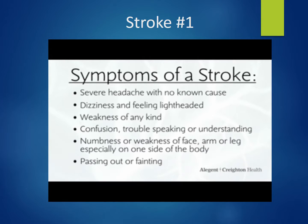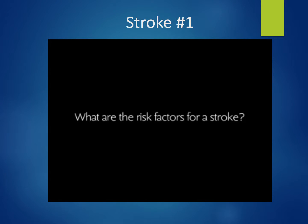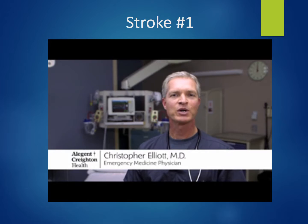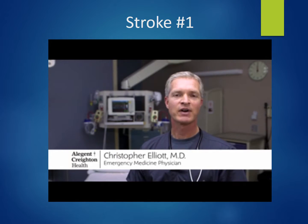Sometimes a sign of a stroke is just passing out or fainting. The major risk factors for a stroke are a strong family history, high blood pressure, high cholesterol, diabetes, smoking, excessive alcohol intake, as well as obesity.